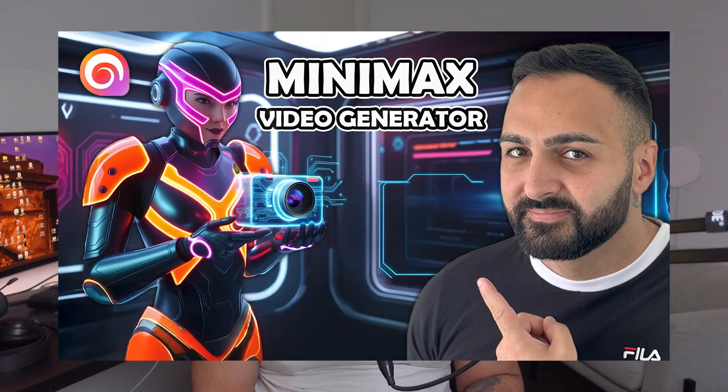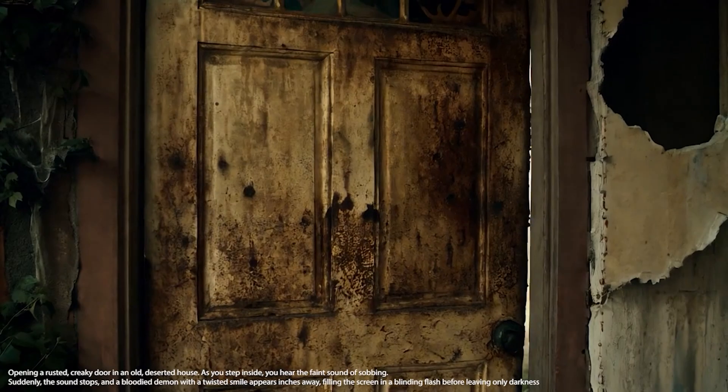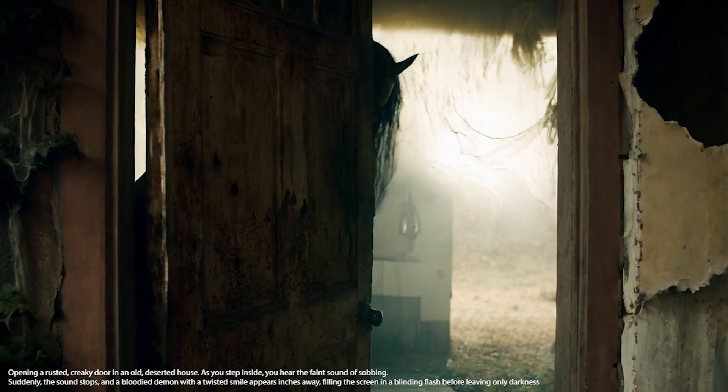This is the second Haylou, also known as Minimax, video that I've done on this channel. If you haven't watched my first video, be sure to check that out as well. But for now, I thought I would do another video showcasing some cool projects that I've been working on using this model.